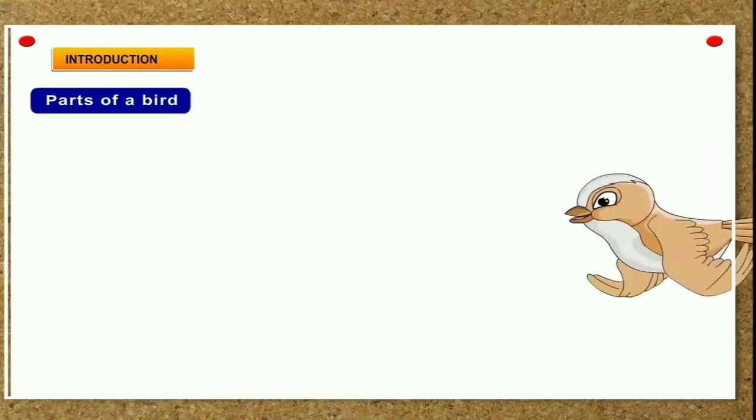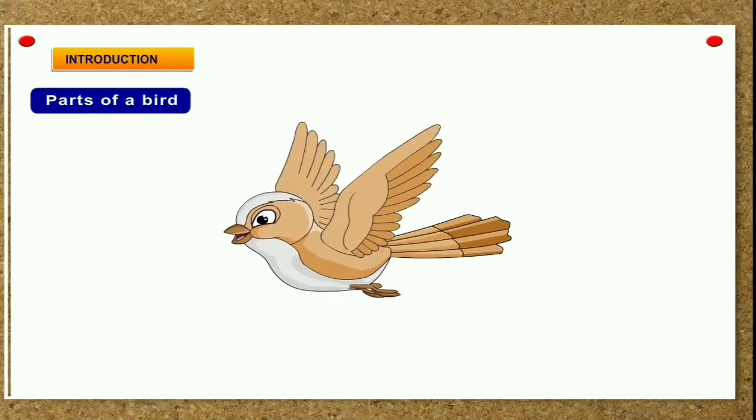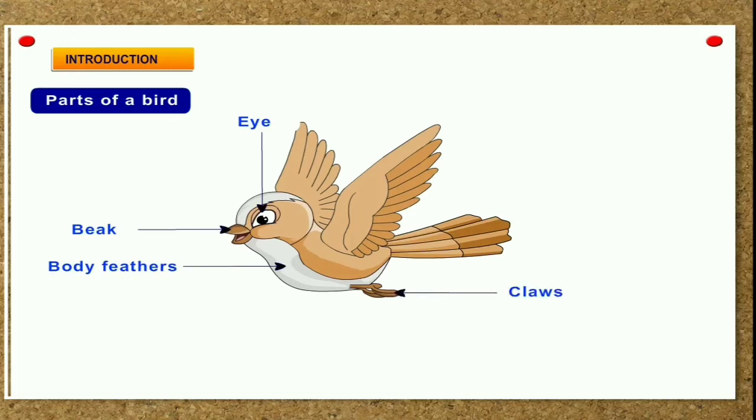Parts of a bird's body. The different parts of a bird's body are shown in the picture given alongside: beak, eye, body feathers, claws, wings, flight feathers, and tail.